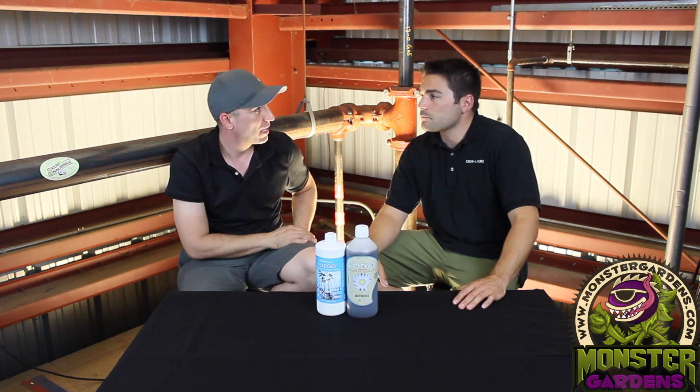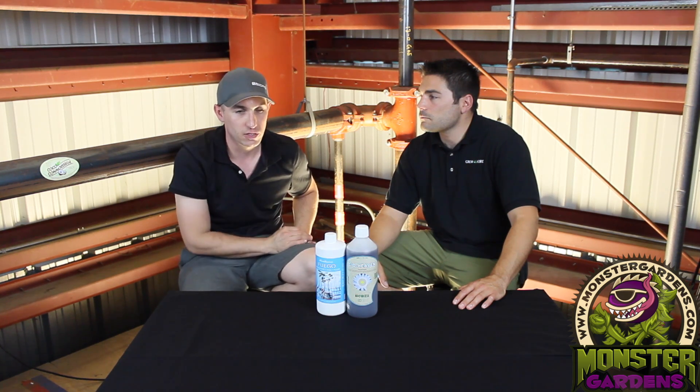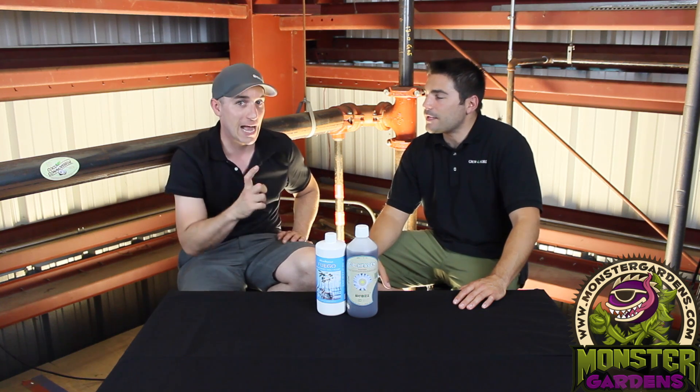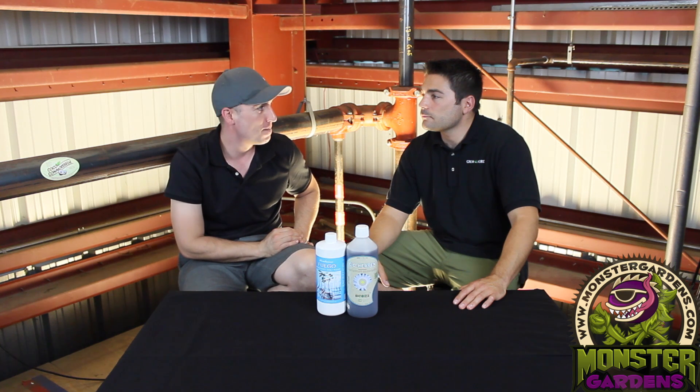House and Garden recently came out with a product and did a really big launch on it — if you're watching these videos you probably saw it in the magazine. It's called Amino Treatment, it's a black bottle, and it's one of the priciest bottles in their assortment — it used to be the Roots Accelerator but now it's the Amino Treatment.